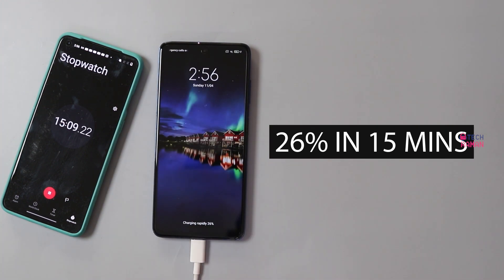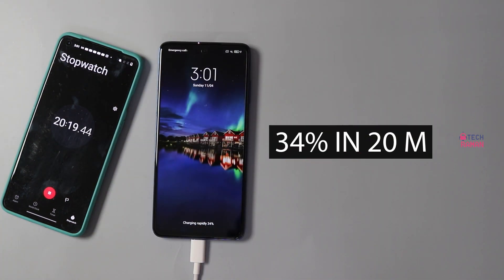In 15 minutes, you get 26% on the phone. In 20 minutes of charging time, it shows 34% battery.